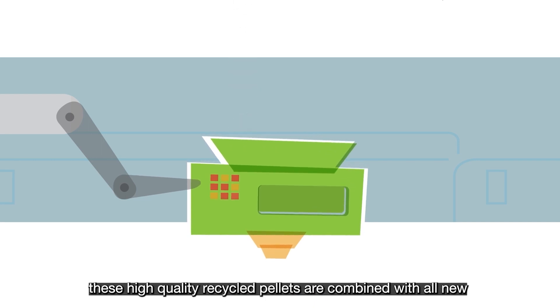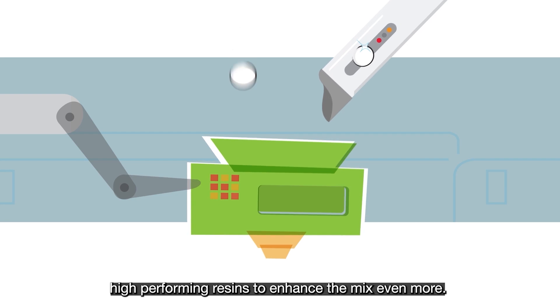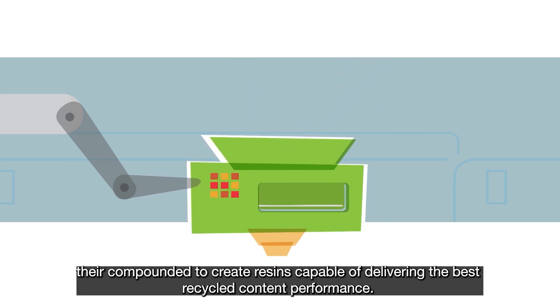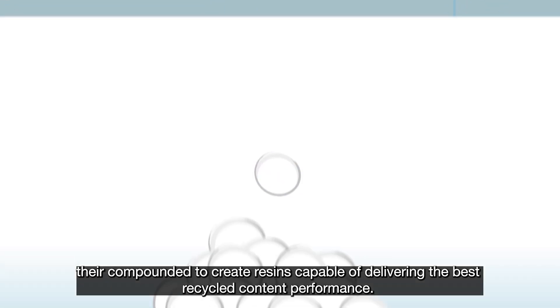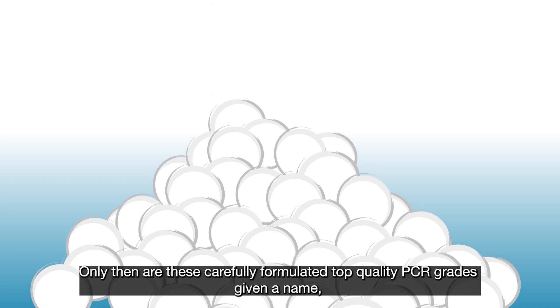These high quality recycled pellets are combined with all new high performing resins to enhance the mix even more. They're compounded to create resins capable of delivering the best recycled content performance. Only then are these carefully formulated top quality PCR grades given a name.